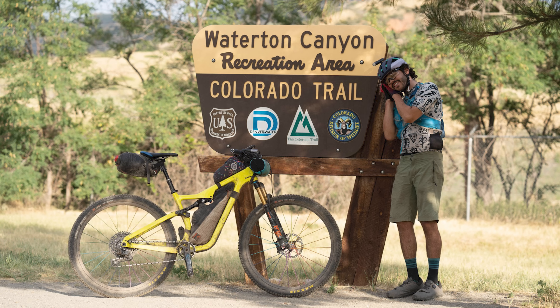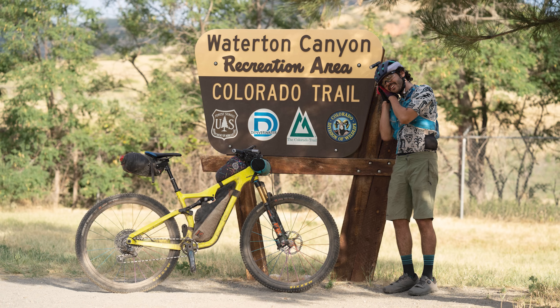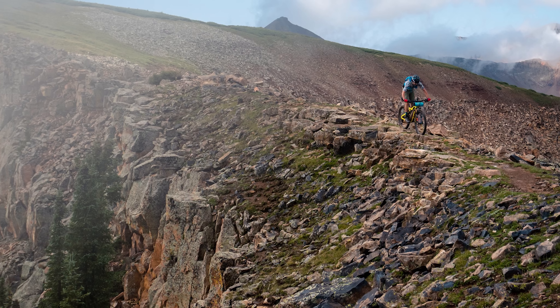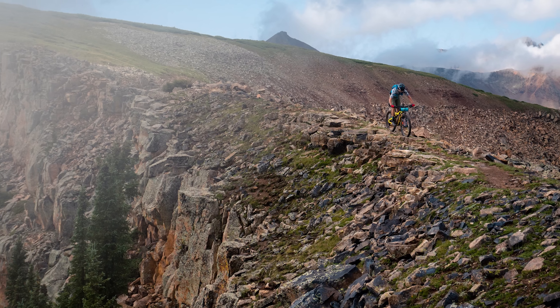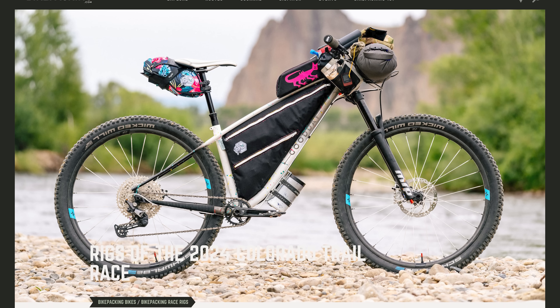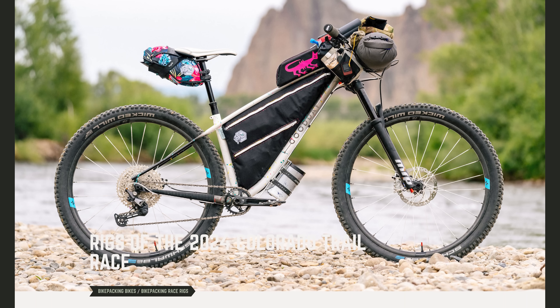The Colorado Trail Race is hands down my favorite race of the year, and not only because it's my personal favorite to race or being close to home, but it offers one of the best dot watching experiences for a solid week. I had a lot of fun looking at the rigs submitted by racers for this year's rigs of the Colorado Trail Race. In this video, I dive a bit deeper into the rigs in hopes of finding some trends and surprises. Let's do it.